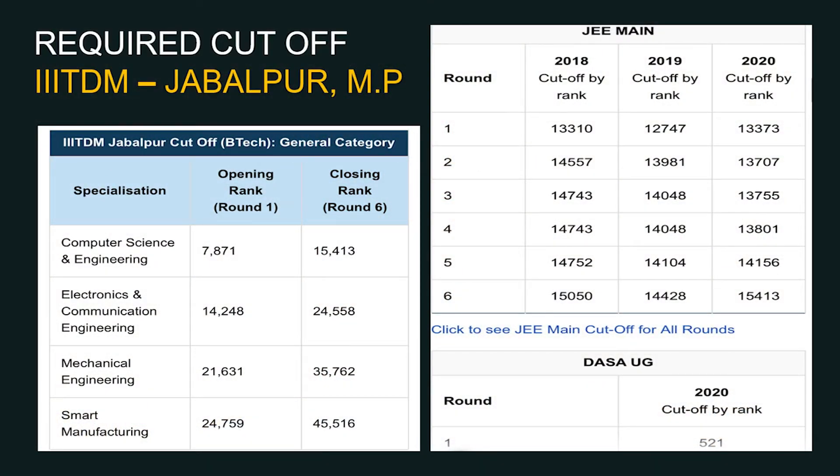For BTech general category candidates via JEE Main in the last academic year: Computer Science and Engineering requires a rank range of approximately 7,871 to 15,000; Electronics and Communication Engineering requires 14,000 to 24,000; Mechanical Engineering requires 21,000 to 35,000; and Smart Manufacturing requires 24,000 to 45,000 — these being opening rank (Round 1) to closing rank (Round 6).